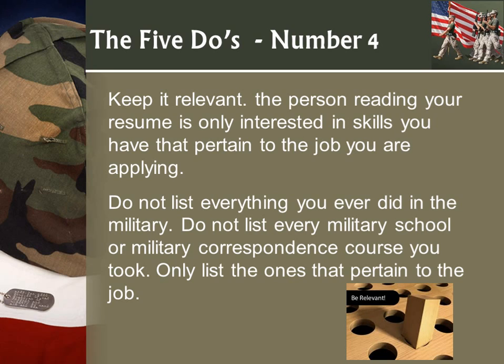Number four: keep it relevant. The person reading your resume is only interested in the skills you have that pertain to the job you're applying for. Don't list everything you ever did. Don't list every military school or correspondence course. Keep it relevant.